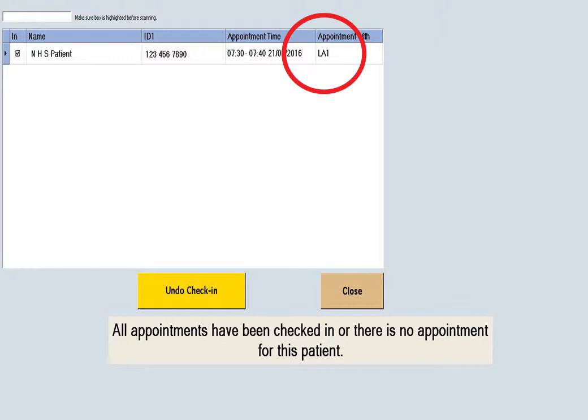When you have checked in, remove your card and go to the waiting room for that machine. If you are unsure, the receptionist or volunteer supporters will help you.